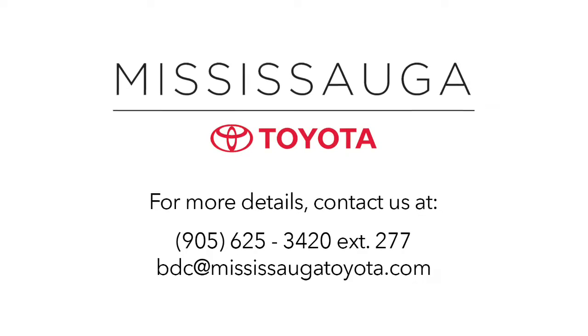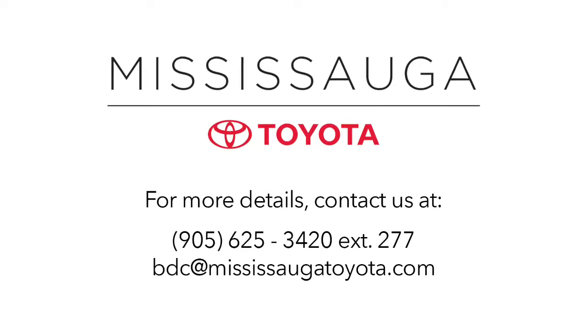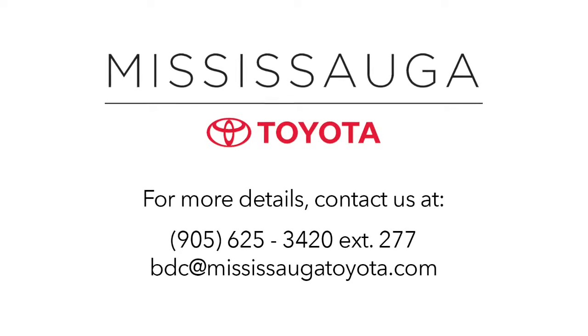We'll keep you smiling long after you take delivery of your new vehicle. Plus, our dealership is kinda fun — serious fun, seriously.